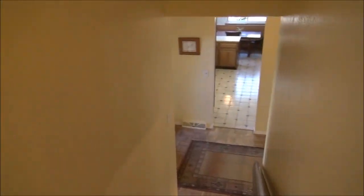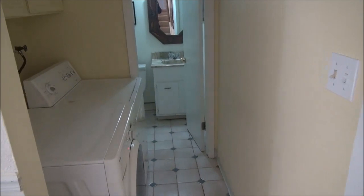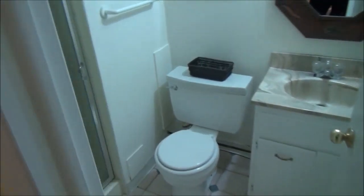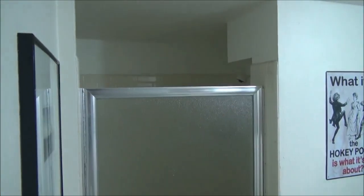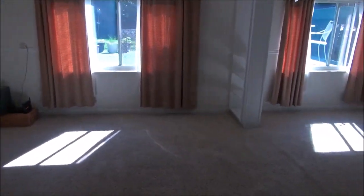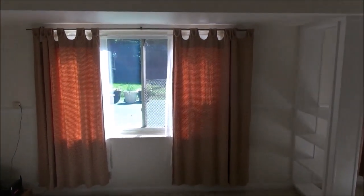Now let's go down and look at the lower level, which is the half-flight below the main level. This is the door to the garage — there's a doggy door in it and then another doggy door to the outdoors, so if you had a dog it could make it all the way to the backyard. This is not just a powder room but a three-quarter bath. Here is the laundry. And here is a second family room or rec room with windows to the backyard.